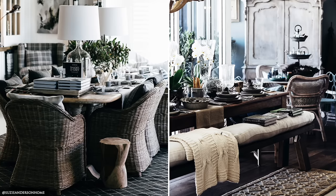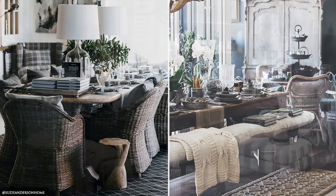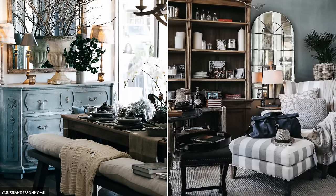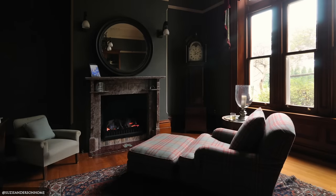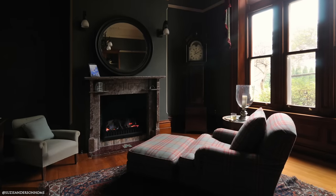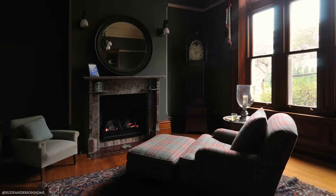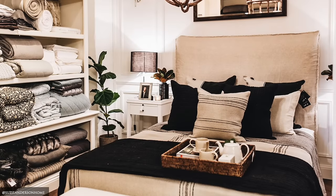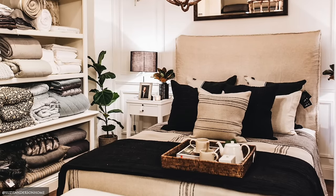Upholstered armchairs, benches and studded ottomans in natural and dark hues provide visual interest and richness. Cottons and flax linens in layers of oatmeal, charcoal, aubergine and soft white adorn both bedroom, dining and living areas.